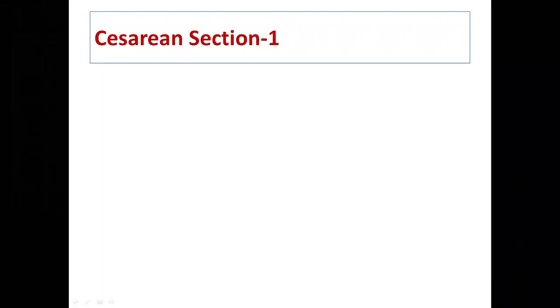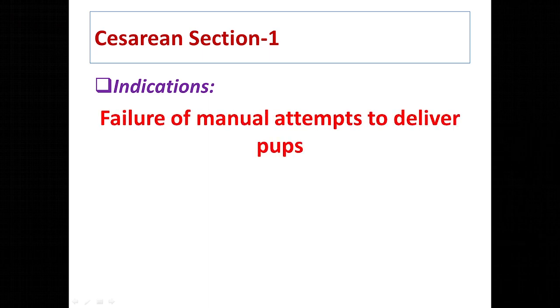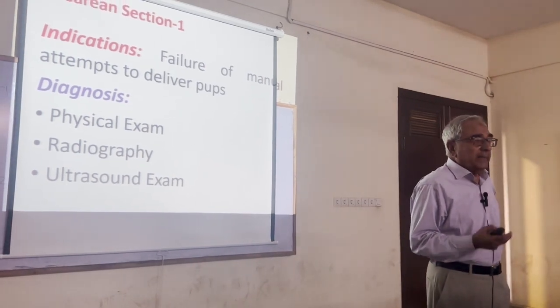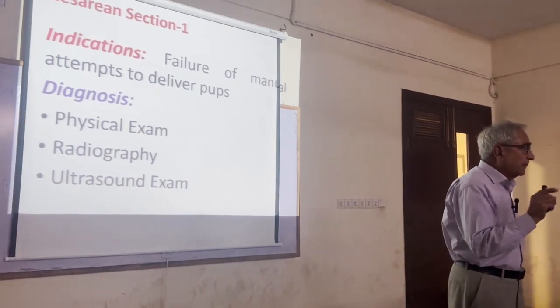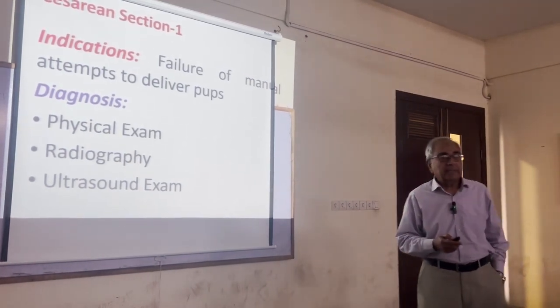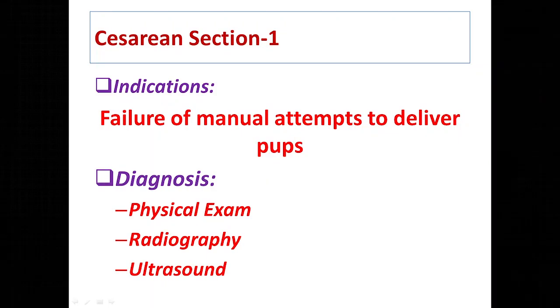The indications for caesarean section are when normal delivery does not occur or manual procedures don't work. However, the key point is that if you think caesarean is necessary, don't delay it — otherwise it may not be beneficial for the mother as well as for the young one.